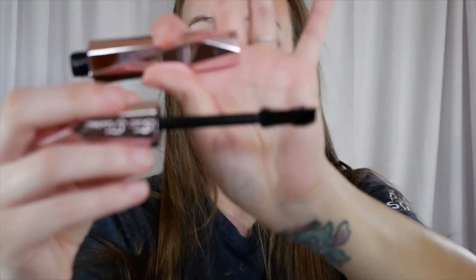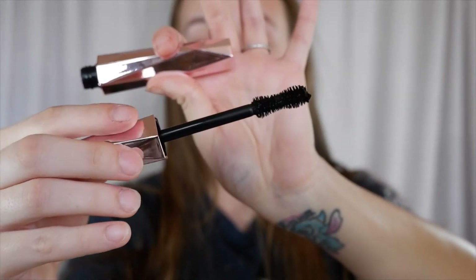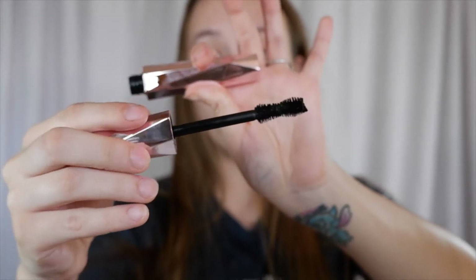Opening it up — oh, that is a thick wand! But I love a thick wand like this, especially when I'm just trying to do a natural lash, when I don't want any false lashes on and just want to work my natural lashes. I love a big brush like this to really get in there and coat the lashes fully. So I'm really excited and I can't wait to try this and see how it performs.